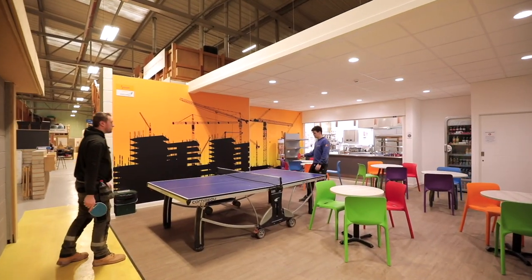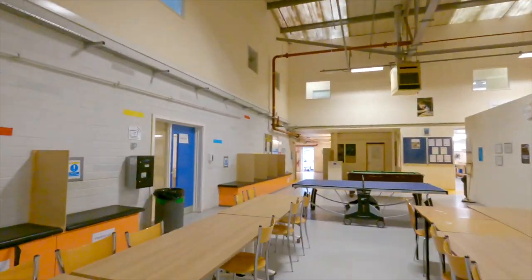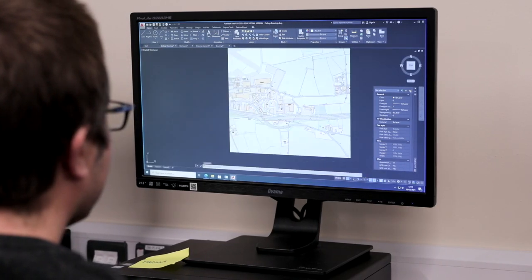This is our recently renovated café and social spaces. This is one of our café suites which is used for design, surveying and planning.